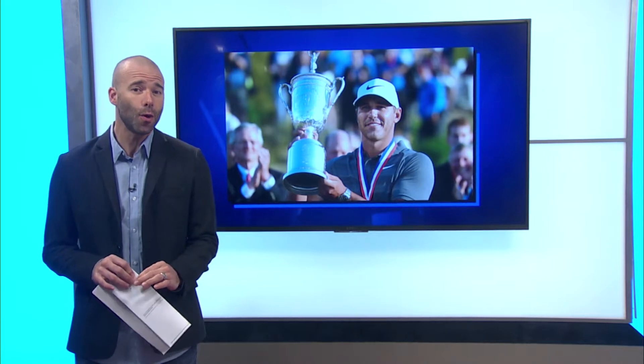Brooks Koepka defended his title, taking back-to-back U.S. Open titles. But fans gathered at Shinnecock Hills were more than just spectators — they were stars in their own golf games. Our friend Tony Cordero has more.